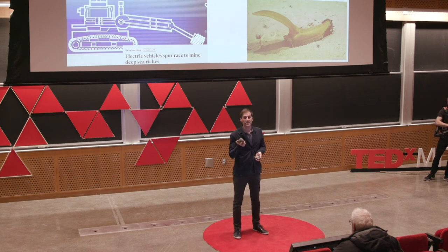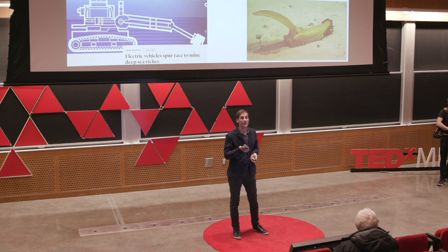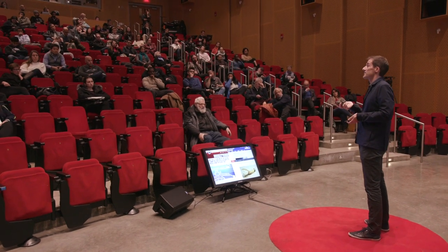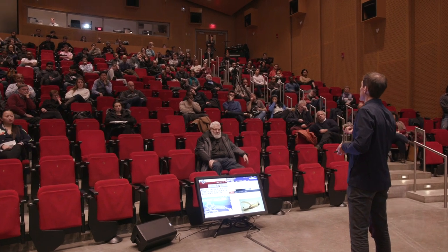Our task is to determine which of these activities — be it land-based mining or sea-based mining — will be the least harmful for the planet to achieve the future goals that we want for our planet.